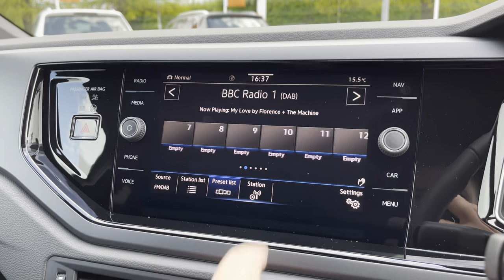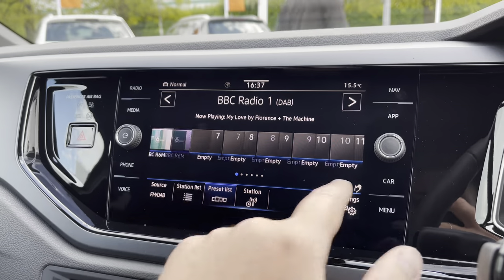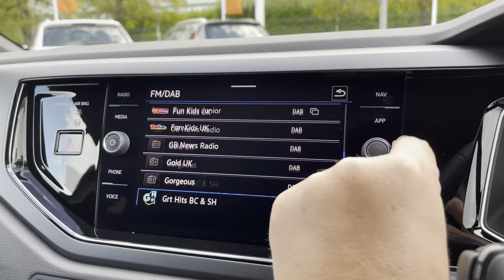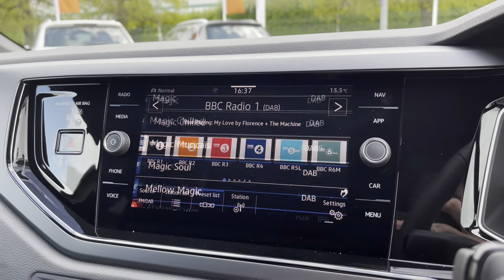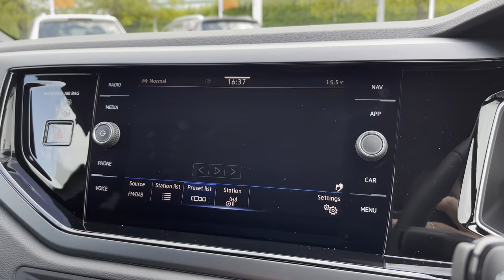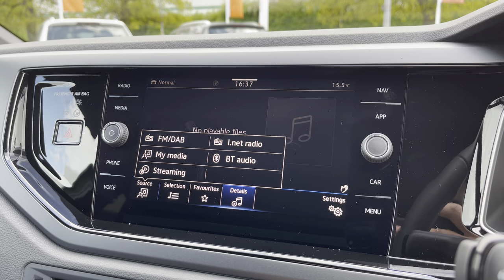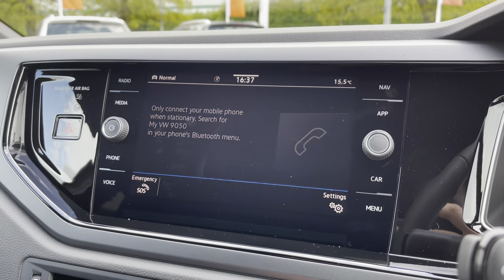Moving on to the infotainment screen — you've got digital radio with plenty of storage for all your favourite stations, a huge range of options and genres so you never get bored on longer journeys. There are multiple media inputs, USB ports dotted around the cabin, and of course Bluetooth connectivity for phone calls and music streaming.